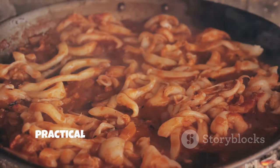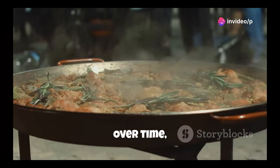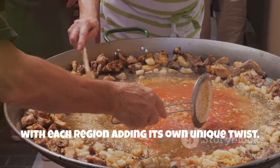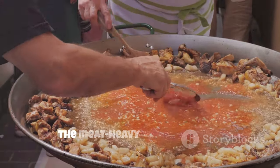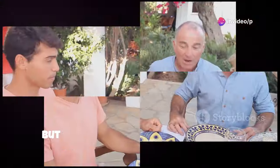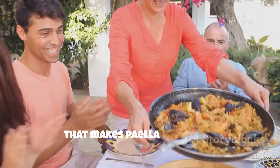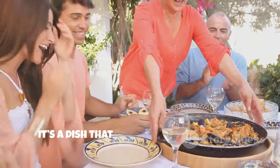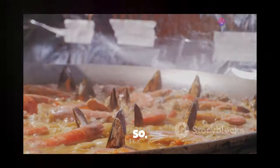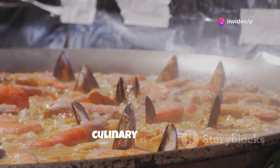This method of cooking was not only practical, but also brought out the rich, hearty flavors of the ingredients. Over time, paella evolved and spread throughout Spain, with each region adding its own unique twist. From the seafood-rich coastal areas to the meat-heavy inland regions, paella became a canvas for culinary creativity. But one thing remained constant – the spirit of shared enjoyment and celebration that makes paella so special. It's a dish that brings people together, whether it's a family gathering or a festive celebration. So when you cook paella, you're not just making a meal, you're tapping into centuries of tradition and culinary heritage.